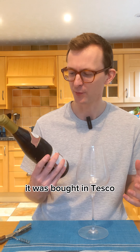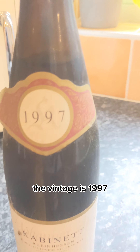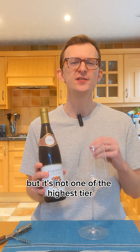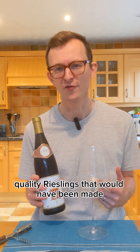So let's see what we've got. This is a German Riesling. It was bought in Tesco. The vintage is 1997 and it has been completely neglected and forgotten about until now. It's a cabinet Riesling, which tells me that it's going to be off-dry — it's going to have a bit of sweetness to it — but it's not one of the highest tier quality Rieslings that would have been made.